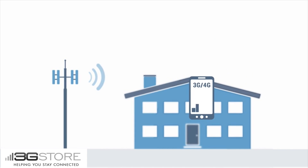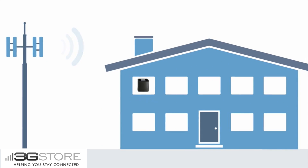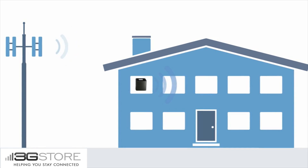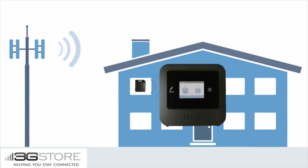This is where the CellFi Pro for AT&T is different. Using your phone, find the location in your home or office where you get the best cellular signal. This is where you're going to plug in your network unit. The network unit communicates to the cell tower to pick up the cellular signal and it also wirelessly communicates to the coverage unit.